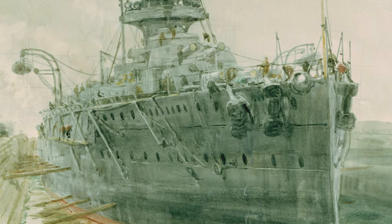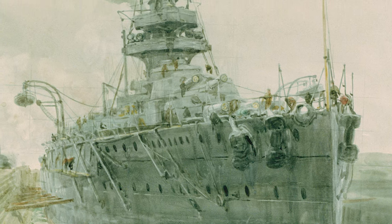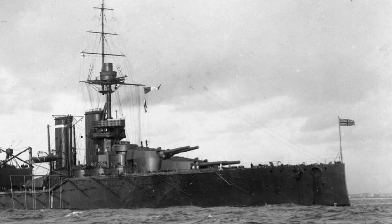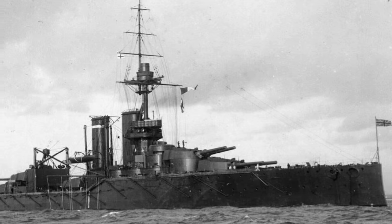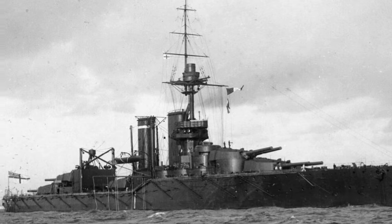HMS Audacious was one of four King George V Super Dreadnoughts built for the Royal Navy in 1911. She displaced around 23,000 tons and was armed with 10 13.5-inch guns, making her one of the most powerful dreadnoughts within the Grand Fleet at the start of World War I, making her loss even more devastating.